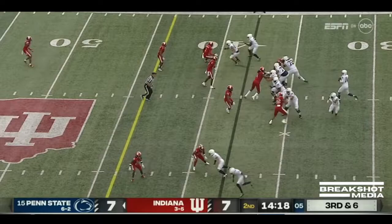Indiana rushes only three, then brings a fourth late — long throw out there for Parker Washington. You see the numbers on Clifford: just three of eight. That slant will help — it's complete.